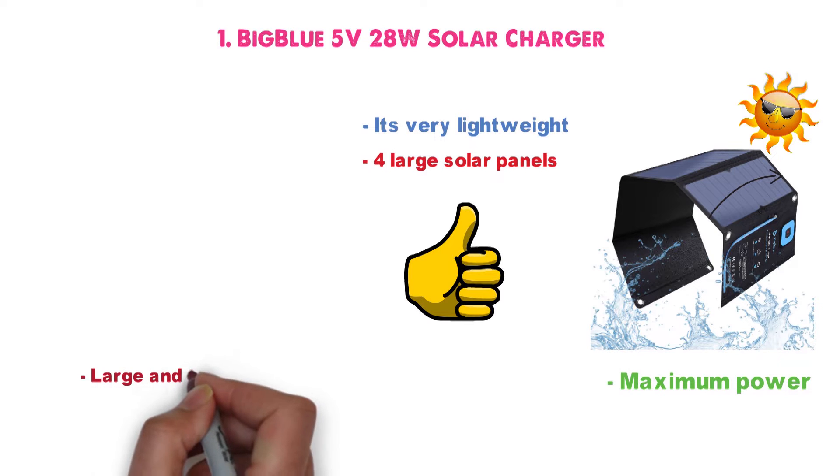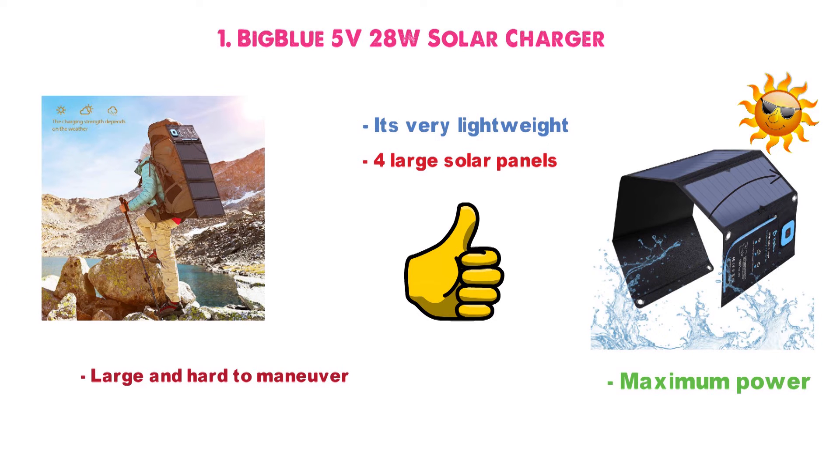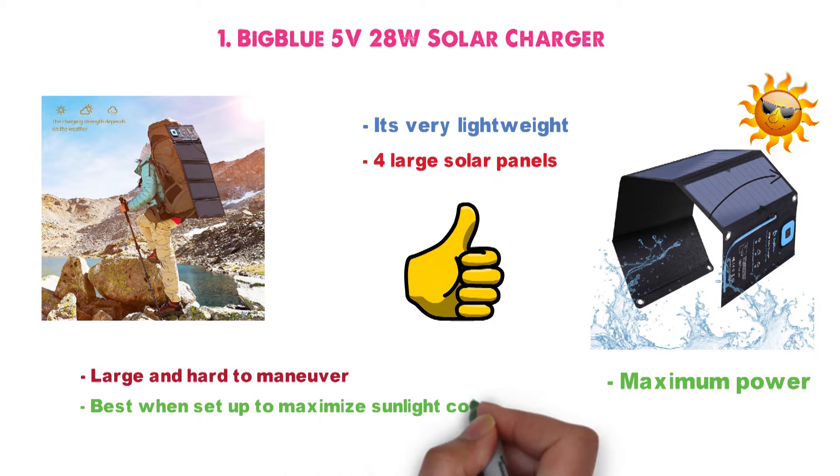Fair warning — it's a bit large and hard to maneuver when all four panels are unfolded. It can be clipped onto your backpack with the accompanying carabiners, but it's best when set up and in one place to maximize sunlight collection.